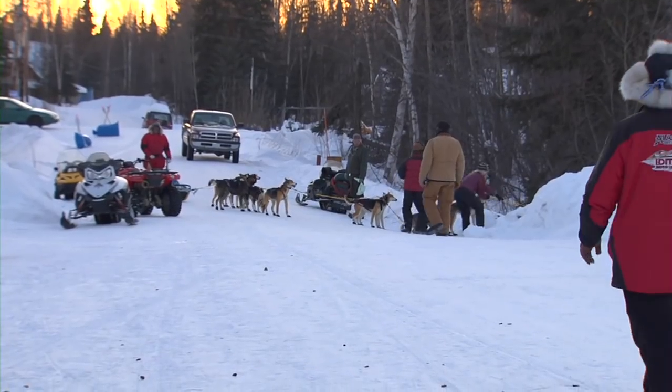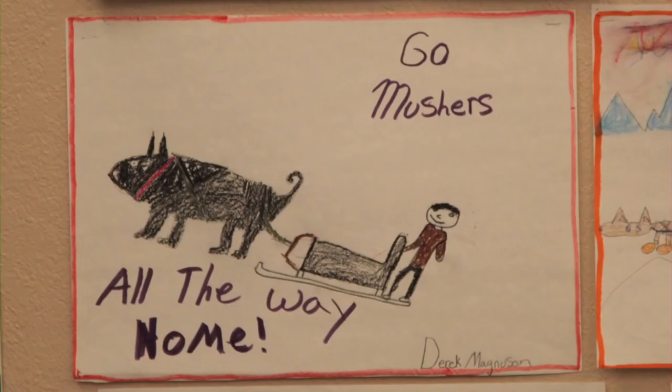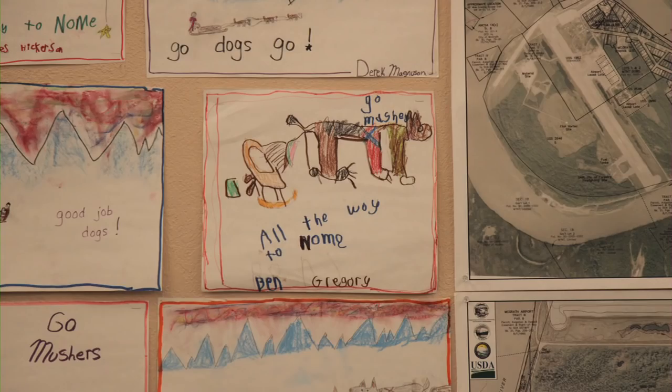So we see the whole process of the race. Before it starts, we pick a musher that we want to follow in the race, and we draw artwork for the checkpoint. And so then after it goes through town, we do a simulation of the real thing.